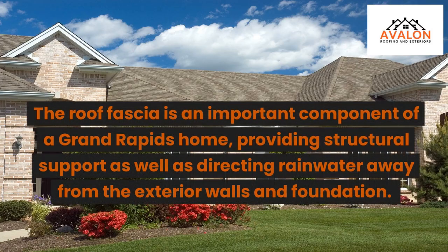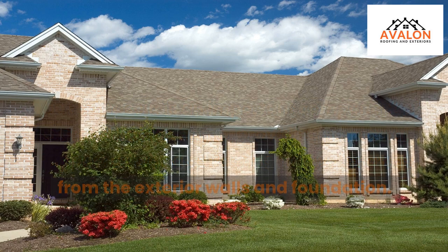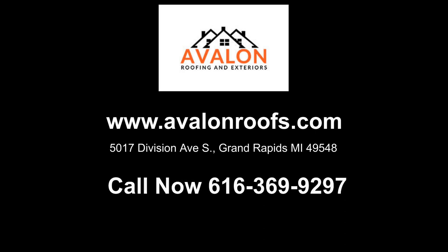The roof fascia is an important component of a Grand Rapids home, providing structural support as well as directing rainwater away from the exterior walls and foundation. Call now: 369-9297.